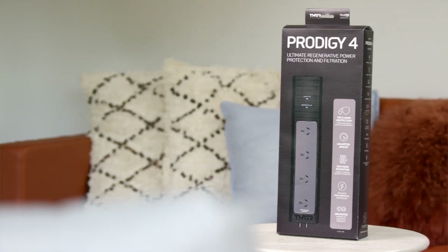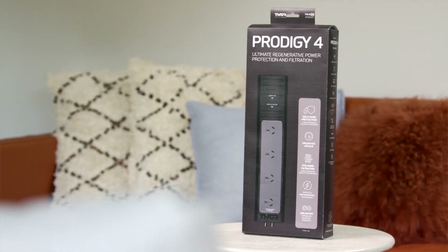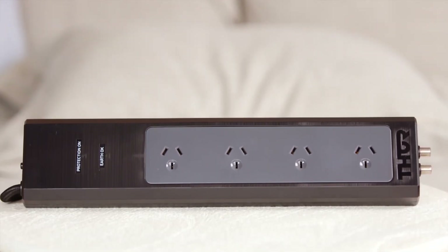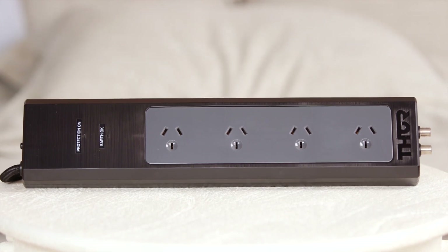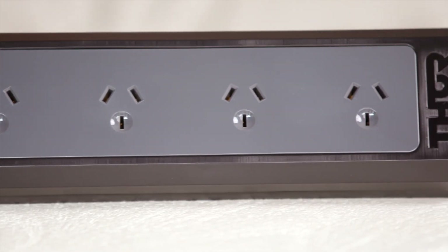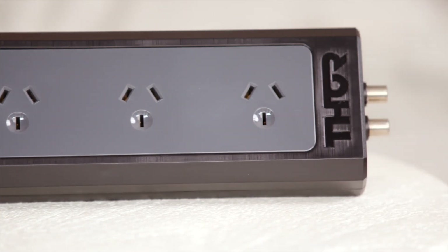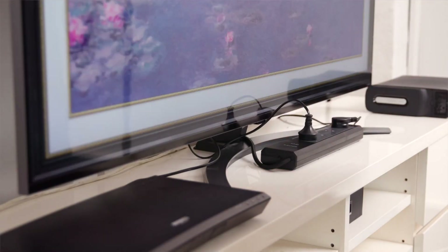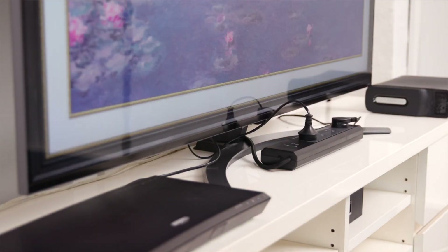The Thor Prodigy P4 is a surge protector designed with a patented non-sacrificial technology to safeguard your devices against power surges. With four wide-space protected outlets, aerial protection and cable TV plugs, this model is a great companion for your entertainment unit to cover your TV and other connected devices.